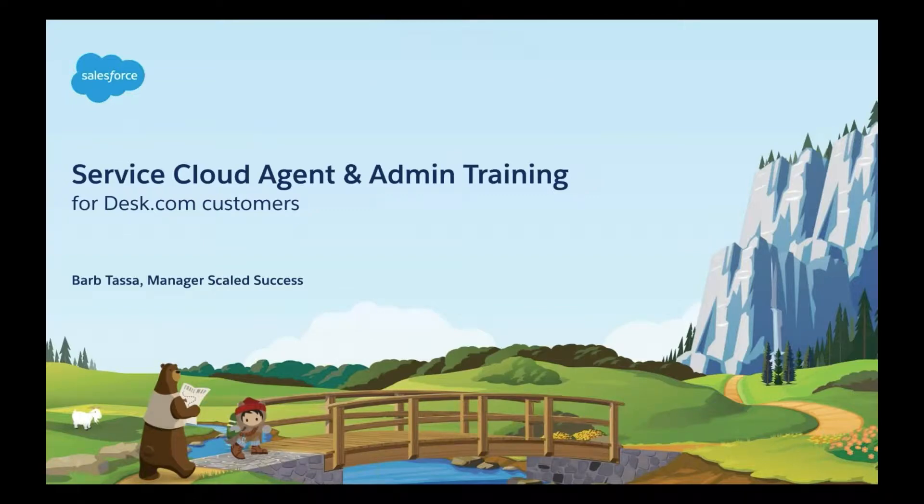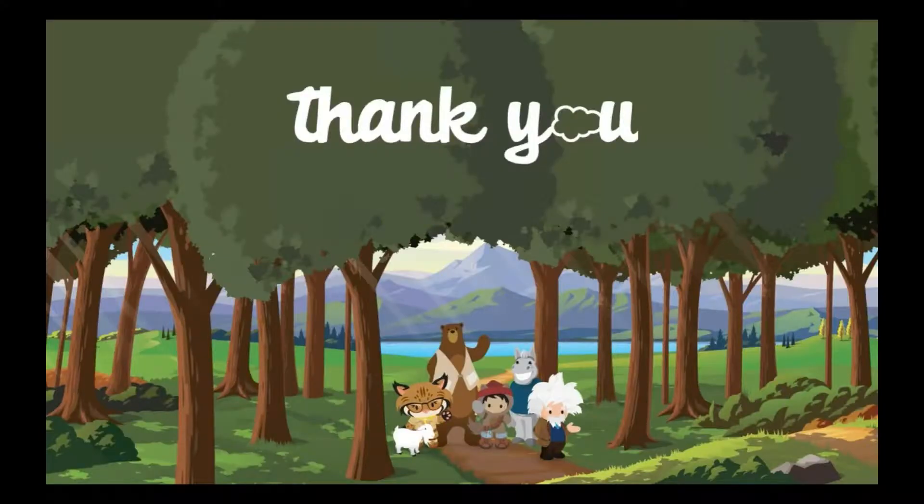Welcome today. Our masterclass is focusing on agent and admin training for Service Cloud. My name is Barbara Tassa. I'm one of the managers here on the Desk.com team at Salesforce, and my job is really to make you guys successful when moving from Desk over to Service Cloud. I do want to say thank you so much for joining the webinar today and for considering the Desk to Service Cloud journey.